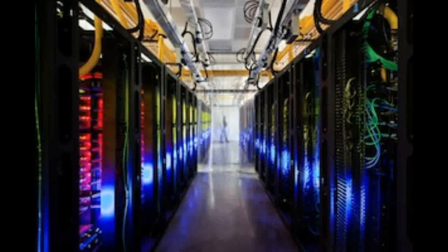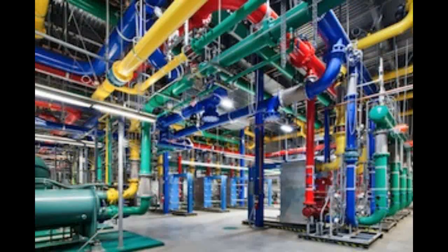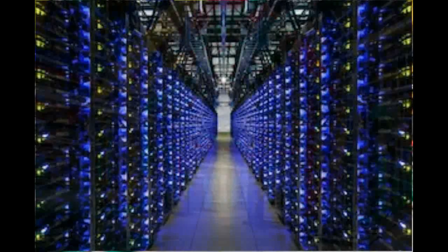This cooling is typically accomplished via large industrial equipment, such as pumps, chillers, and cooling towers. However, dynamic environments like data centers make it difficult to operate optimally for several reasons.